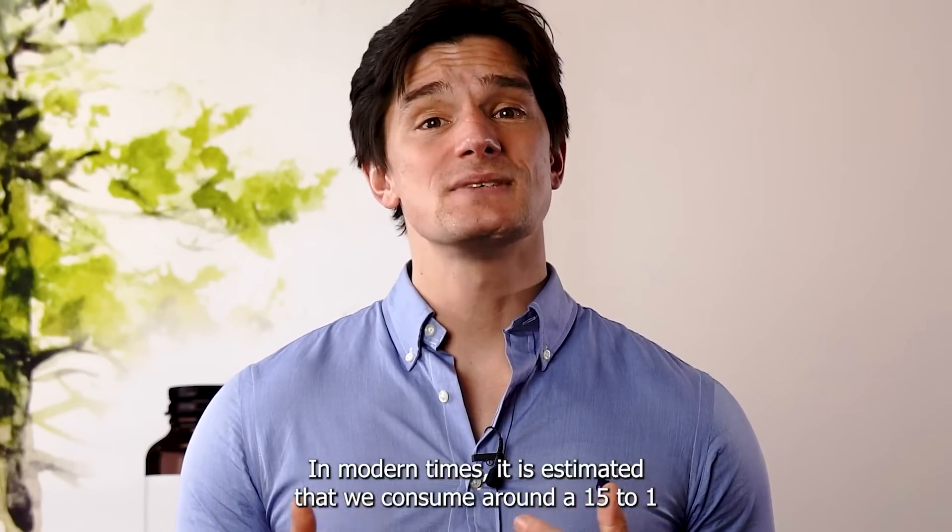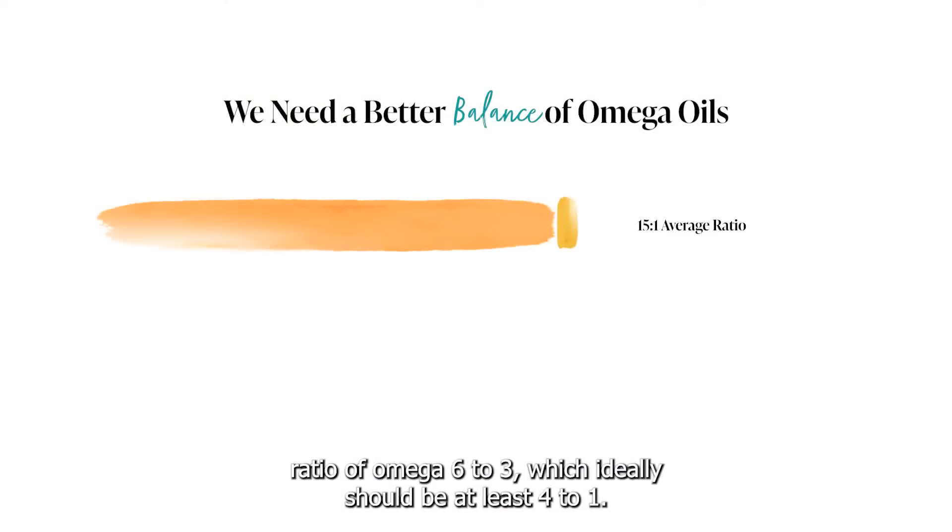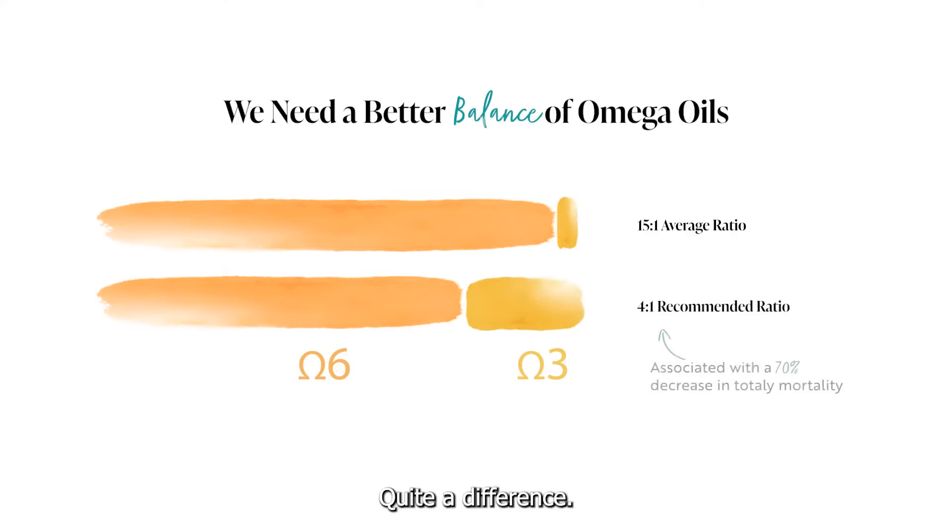In modern times, it is estimated that we consume around a 15 to 1 ratio of omega-6 to omega-3, which ideally should be at least 4 to 1. Quite a difference.